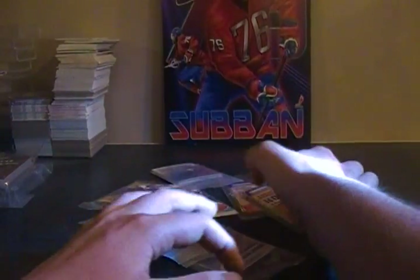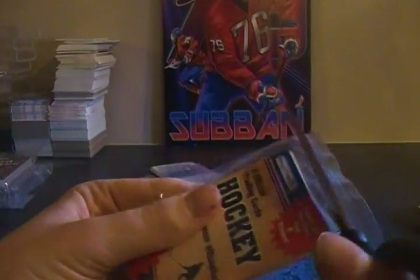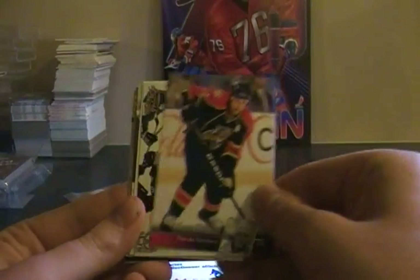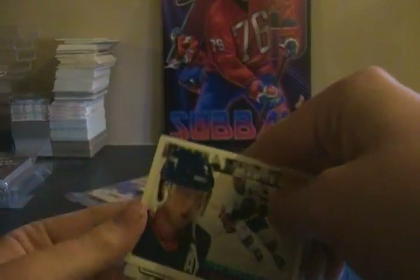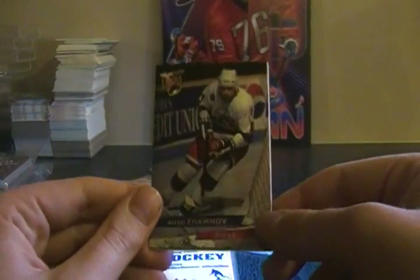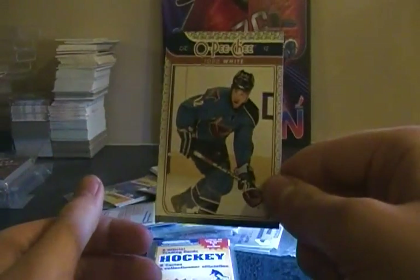We'll go with the eight official trading card packs next since nothing really has come out of those yet. Corey Stillman, Doug Weight from Pacific, the Franchise of Pat LaFontaine — they brought that back also in Score this year — Craig Johnson, Brian Trottier, Alexei Zhamnov, Doug Weight, and Todd White.